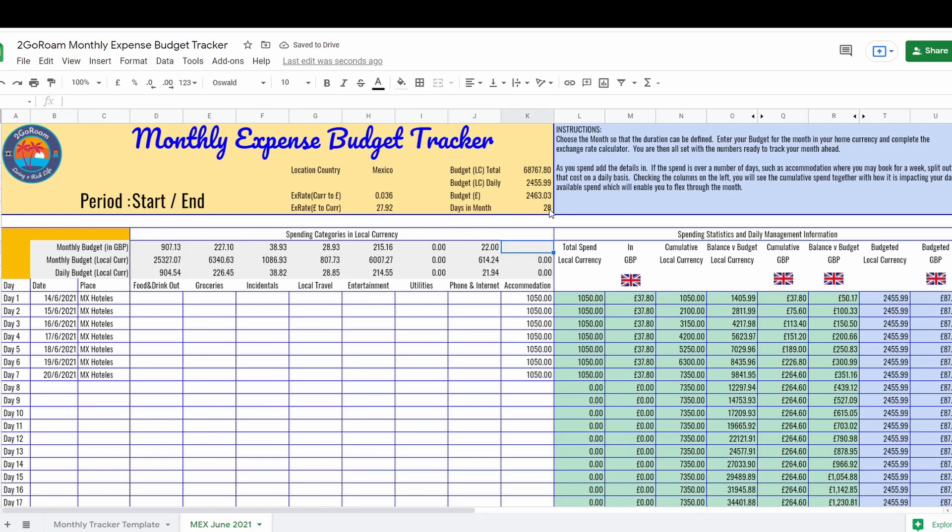Phone and internet is around £10–12, and accommodation works out to 1,020.85 pesos per day. We've already booked our accommodation for this location, and you can see that we've overspent by 30 pesos each day — so we're already in the hole before we've even arrived in Mexico City. Let's see how this works out as we go through the week, keying in food, drink, groceries, incidentals, travel, and entertainment day by day.